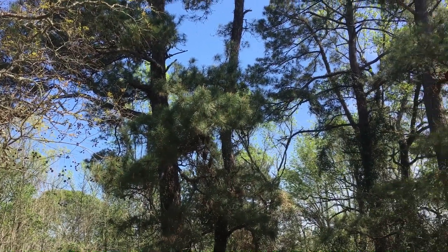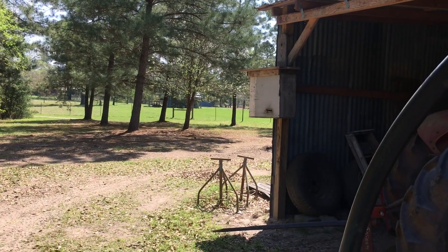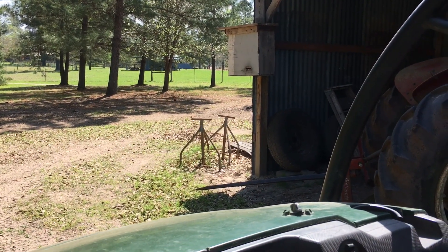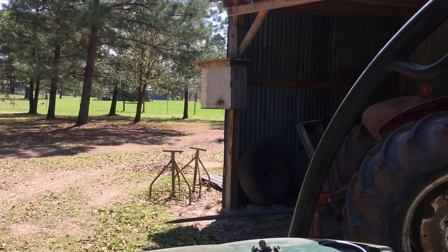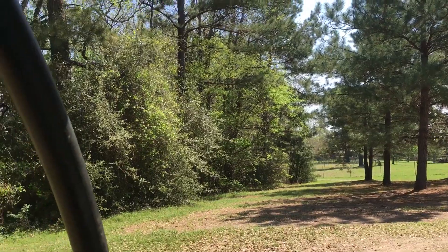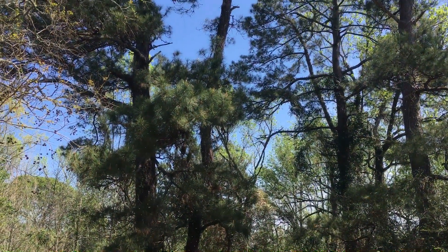I was hoping they would choose this trap over here. I've got some activity to it and it's a possibility they still could, but right now they're up in this tree.